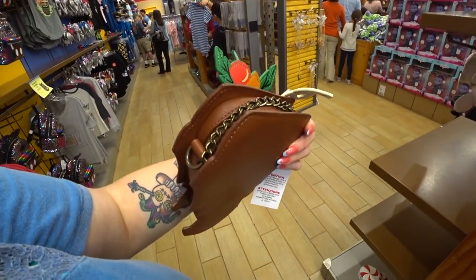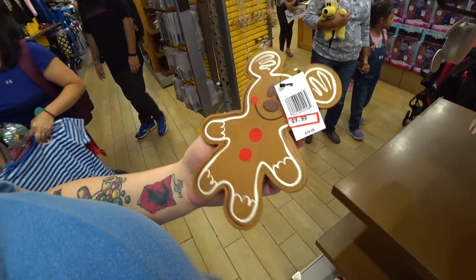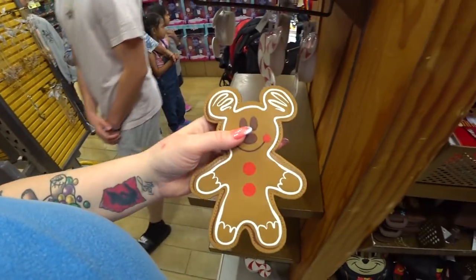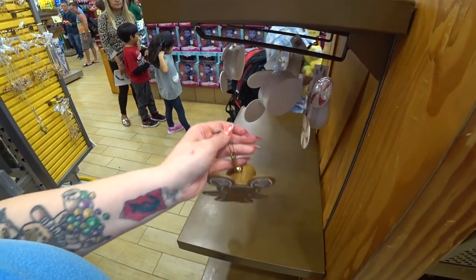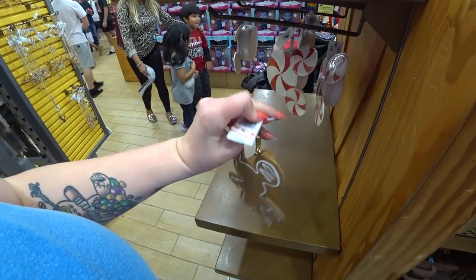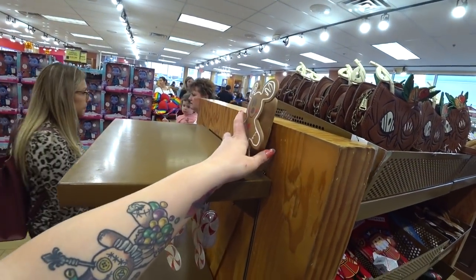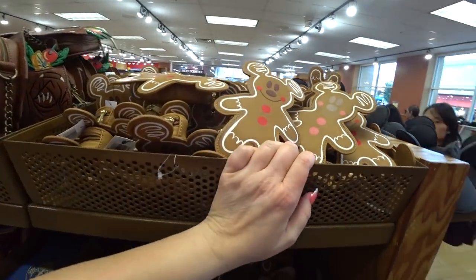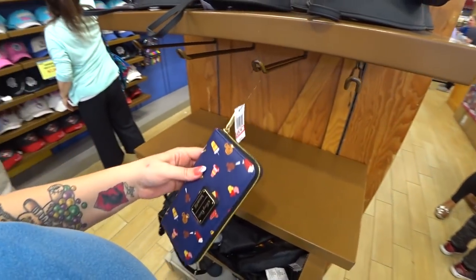$29.99 instead of $65. Trader Sam! I just saw a gingerbread one just sitting here — he was really popular in the parks. The Peppermint one was too, but this one's Mickey and he's cute. Once again, $9.99, was $19.99. I'm going to sit him up here so someone can see him and take him home. Oh, there's a whole bunch — I found the rest of his little friends up here.